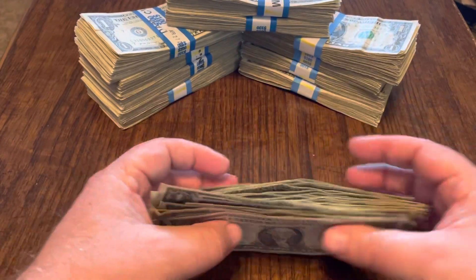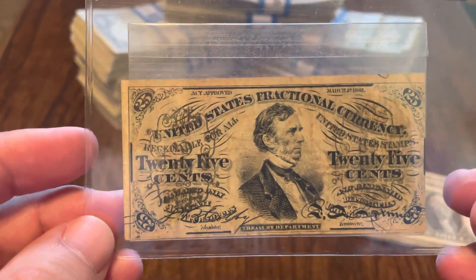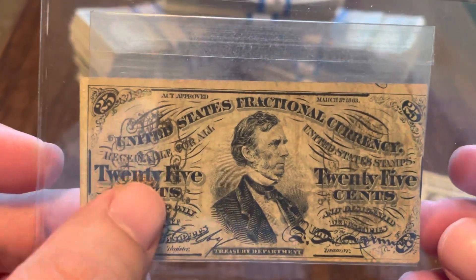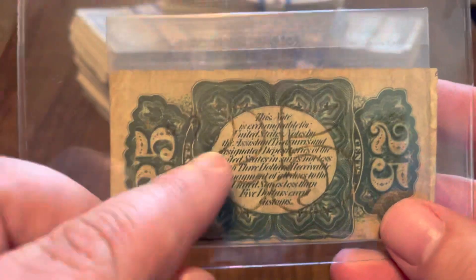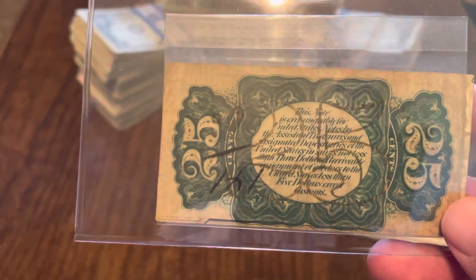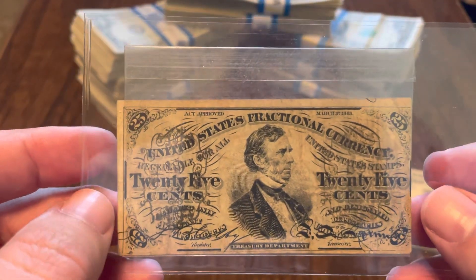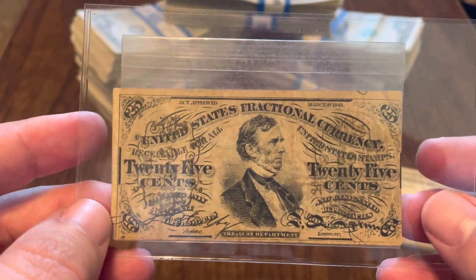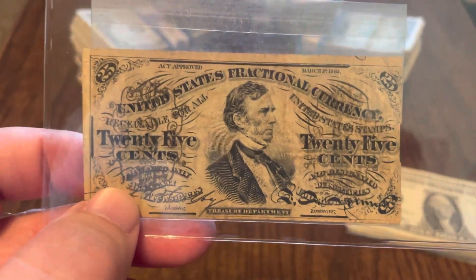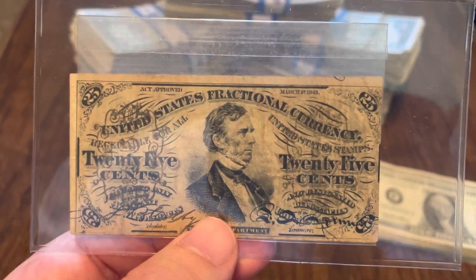So what did I pull out this week? This is a third series 25-cent fractional — United States fractional currency, 25 cents. Checking the back, it does have the 25-cent overprint and the green background. They use green on some and red on others. This one features William Fessenden, the Secretary of the Treasury — Spinner was the Treasurer, and that's Spinner's signature there for Treasurer.